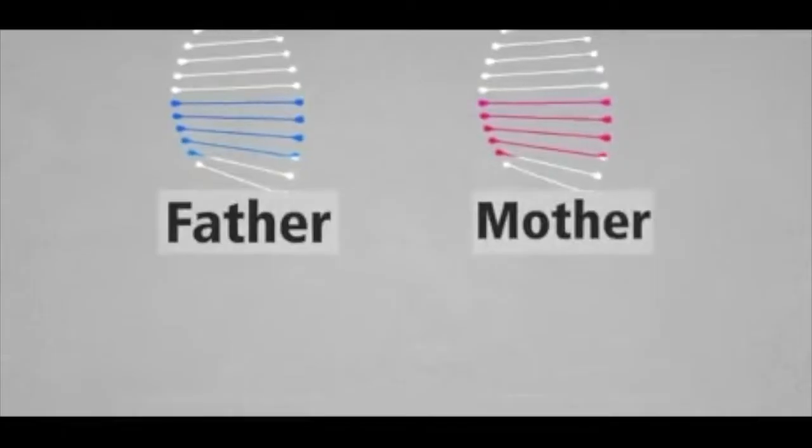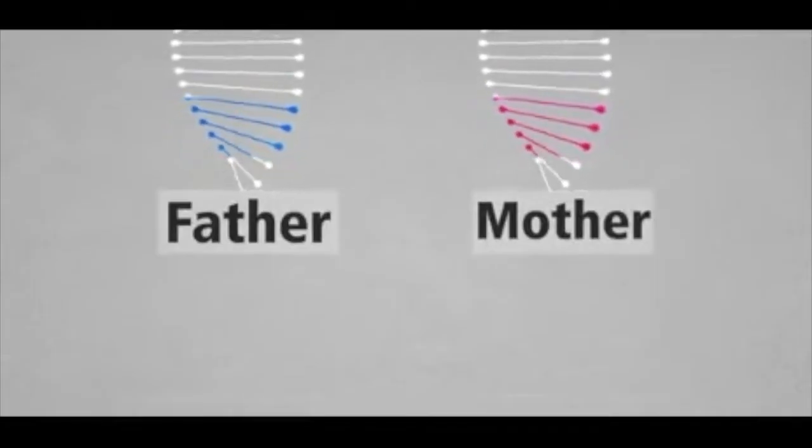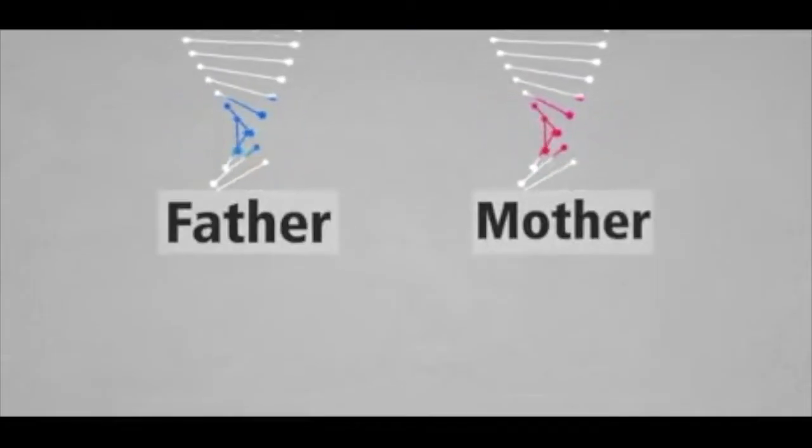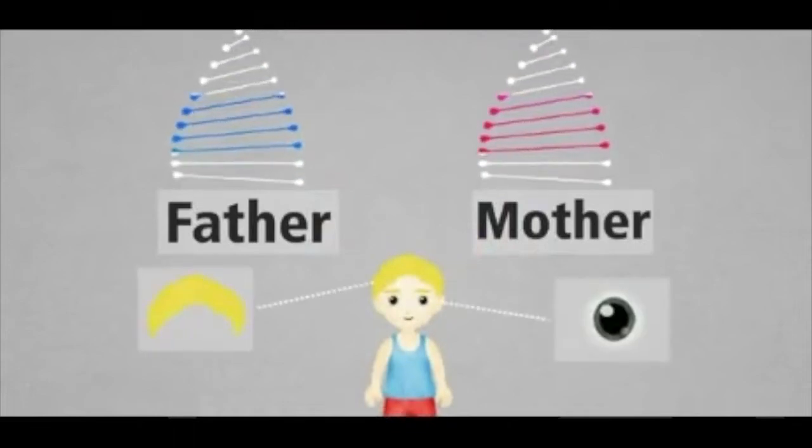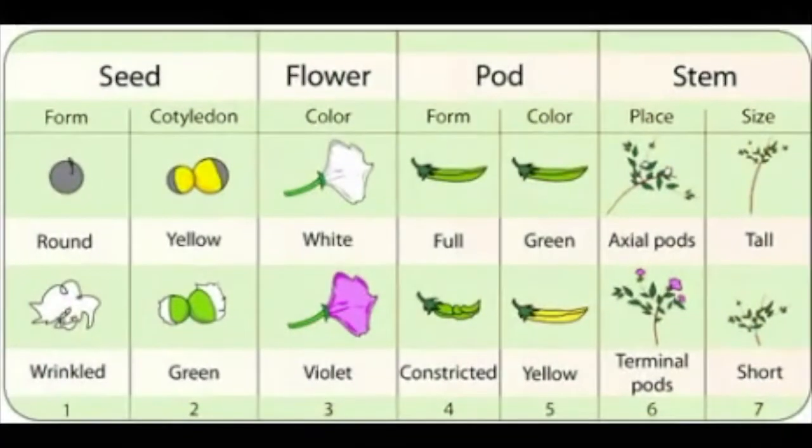Genetics is the study of inheritance. The field of genetics seeks to explain how traits are passed from one generation to the next. In the late 1850s, an Austrian monk named Gregor Mendel performed the first genetic experiments. Gregor Mendel is known as the father of genetics.